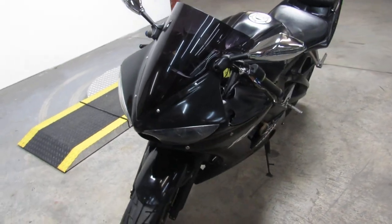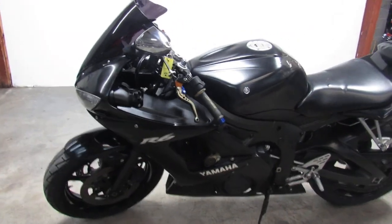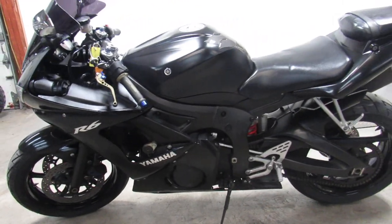One we're doing a video on is a 2007 Yamaha R6. We got this thing priced at $39.99. It's not going to be here long. This thing's loaded up.